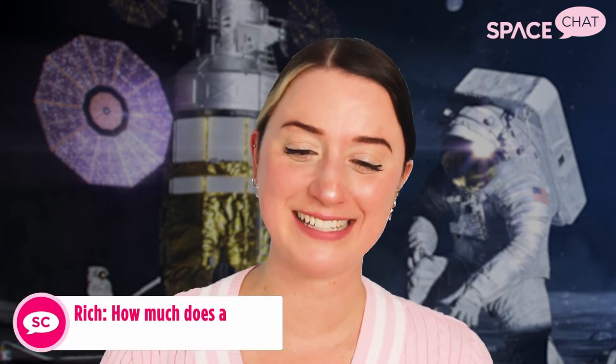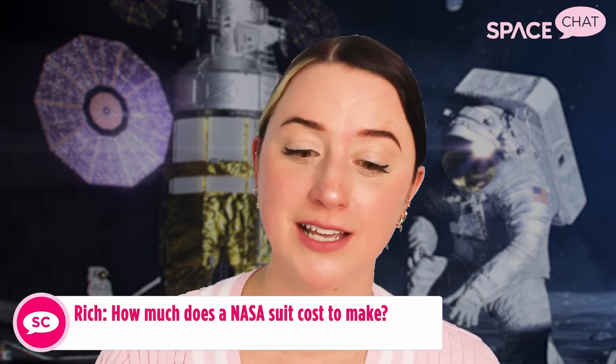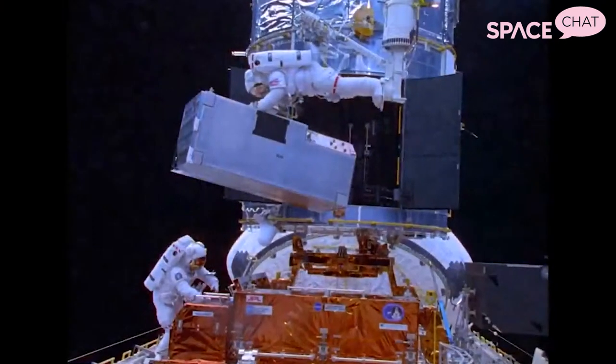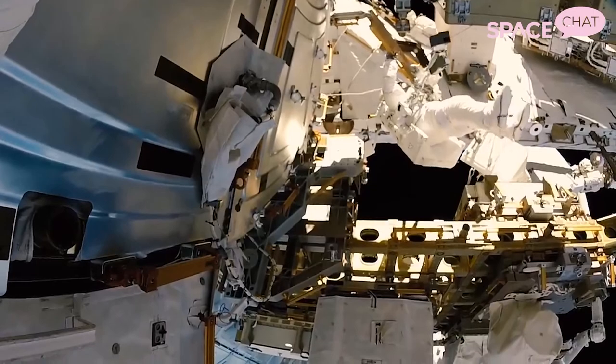Rich on Facebook asks: how much does a NASA suit cost to make? Usually about 12 million dollars — that factors in materials science, research, development, testing, and labor time. That's really the main reason they haven't had a new suit in so long. Even spacesuits lost in tragic accidents throughout the shuttle program are just lost — they're really expensive to replace and expensive to develop new versions of. So it's really exciting that we're getting the XEMU spacesuit for this new generation of astronauts.